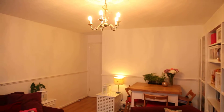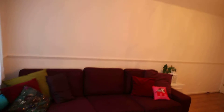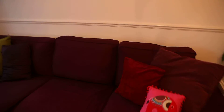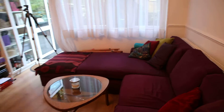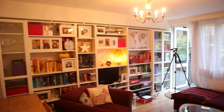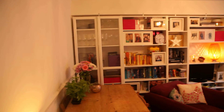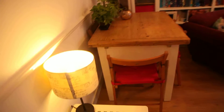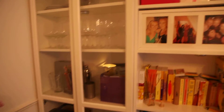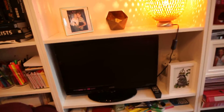So this is the living room. It's got a nice huge sofa, a table, a load of shelves, and there's a little TV here as well.